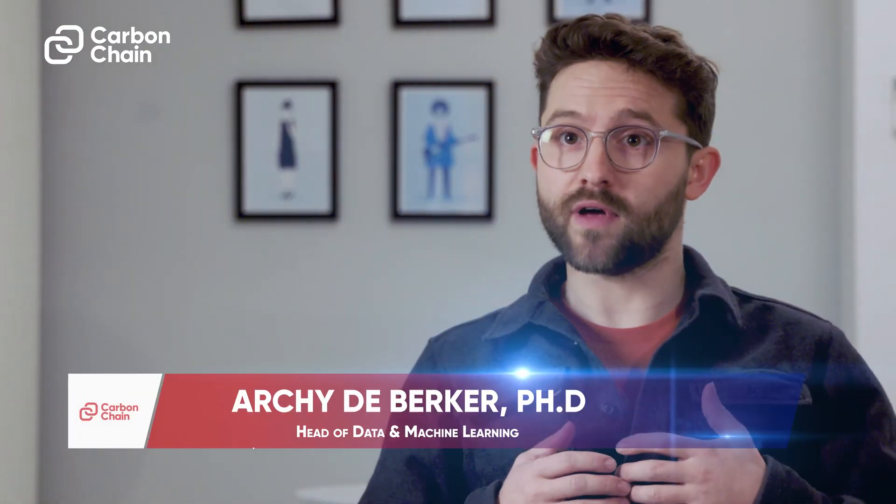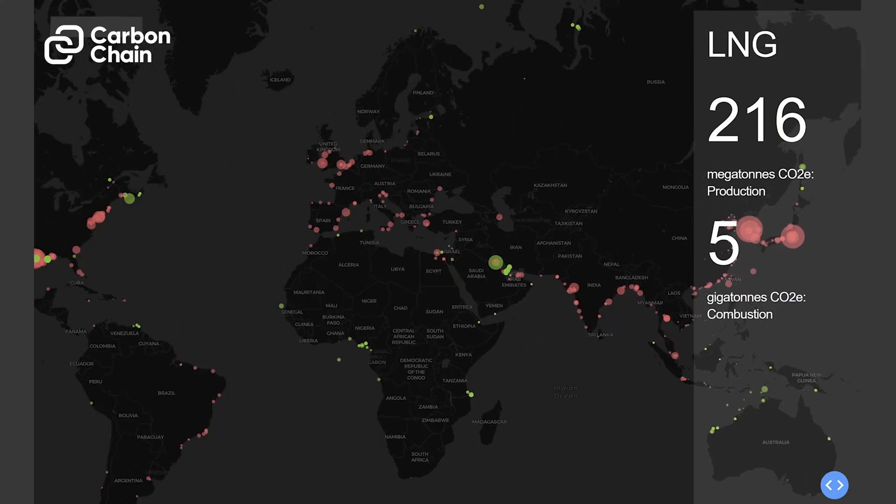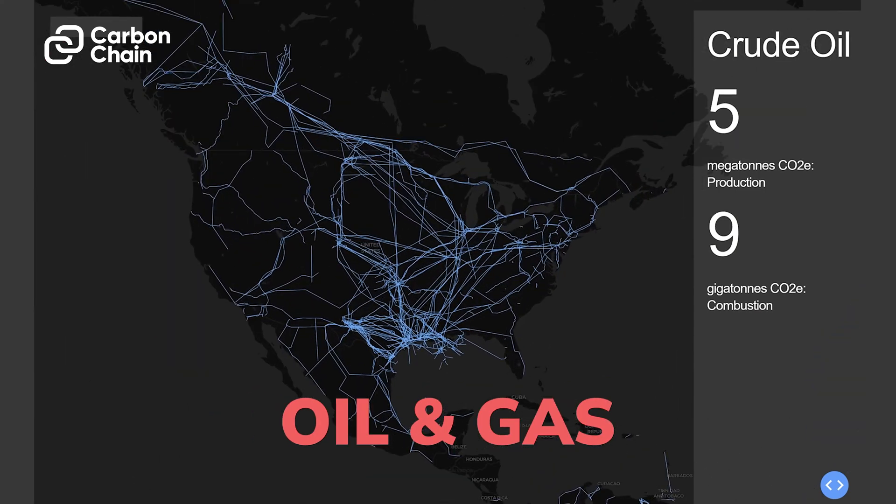Often there's quite a lot of variation in the footprint of buying the same product from different places. By providing this information up front, we're allowing people who are trading things like aluminium and steel and copper and oil and gas to choose the low emission options where there are some.